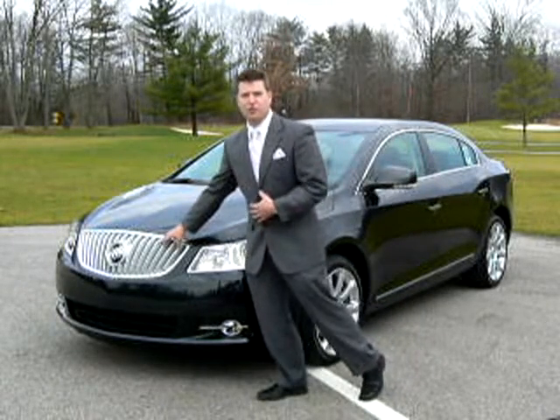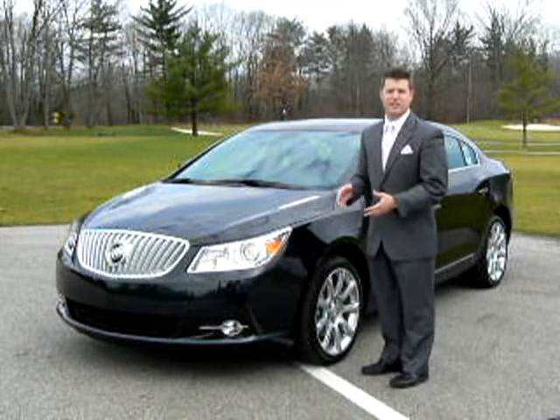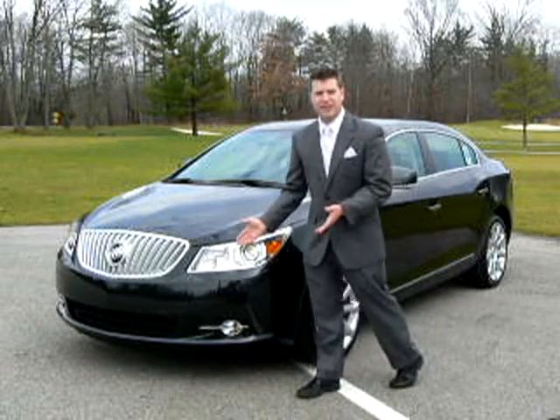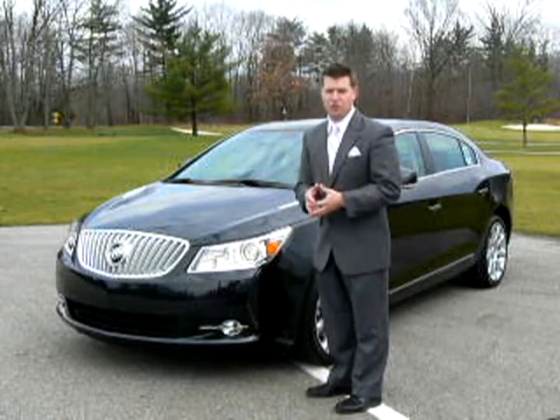LaCrosse's bold waterfall grille and classic Buick porthole, distinctly incorporated into the design of the hood for the new generation of Buick consumers. Adaptive forward lighting with articulating headlamps and projector beam fog lamps on the lower fascia.